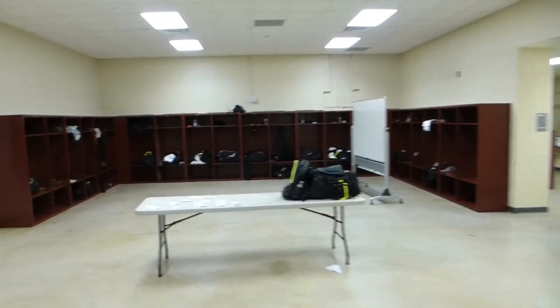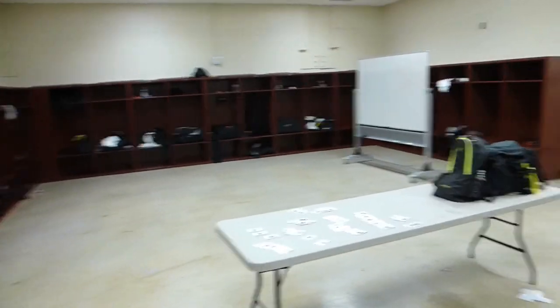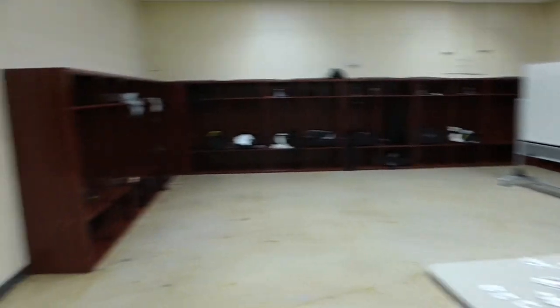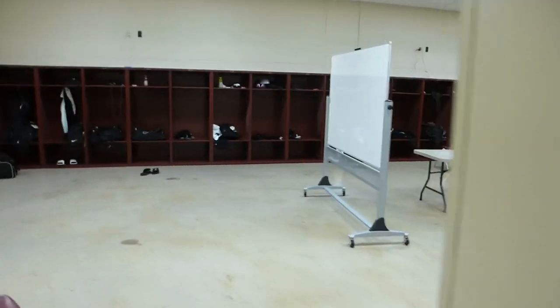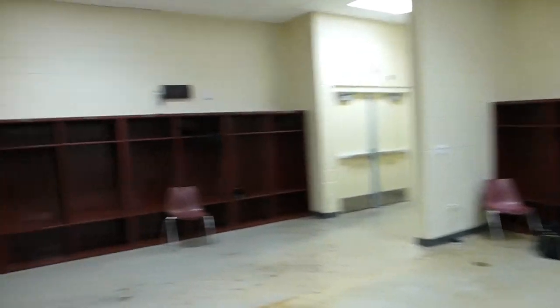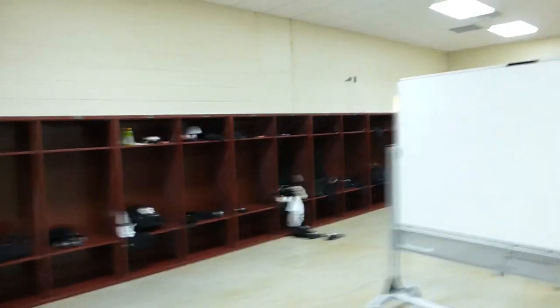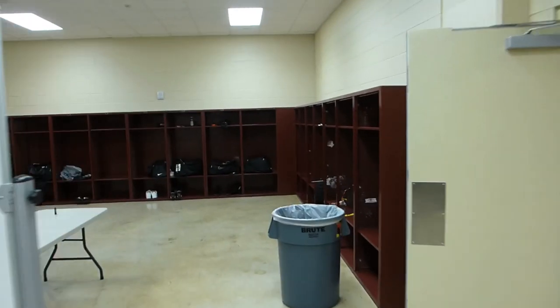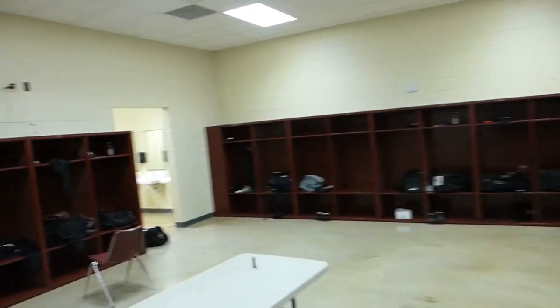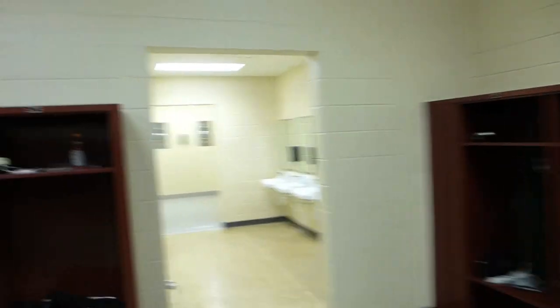Lots of room. Every player's stuff — all their personal bags — is in the lockers right now because they're out on the field doing their walkthrough. We're waiting for them to leave so we can pass out their jerseys and stuff, put on the shoulder pads — our normal thing. 80 lockers, Drew counted them. Two bathrooms and they're big bathrooms too.